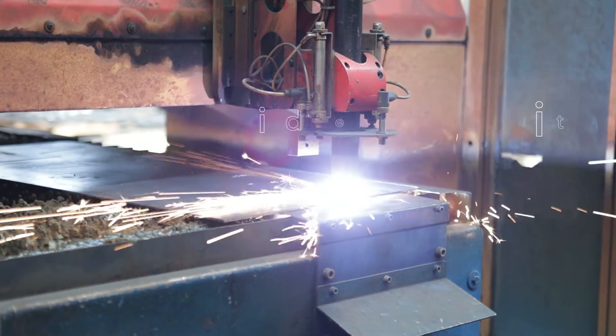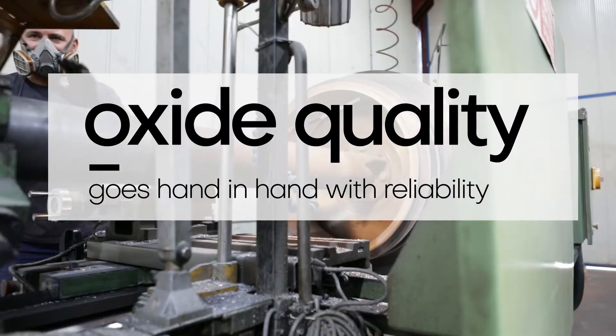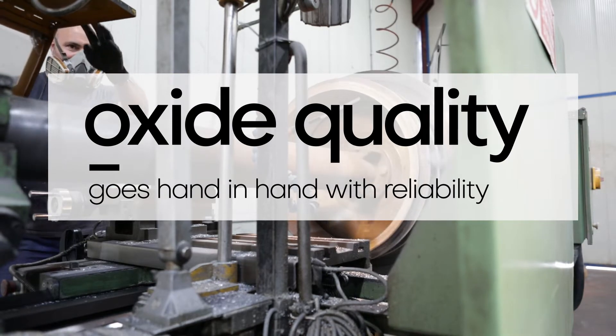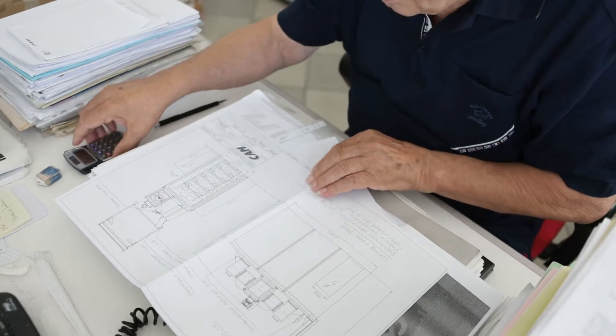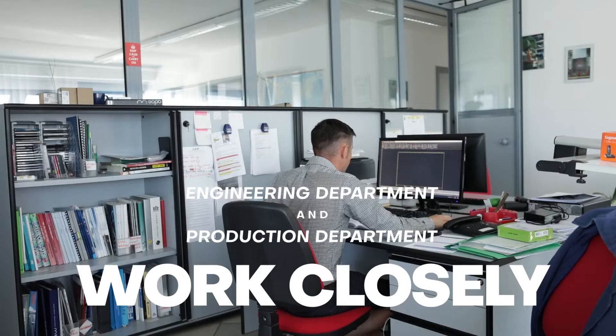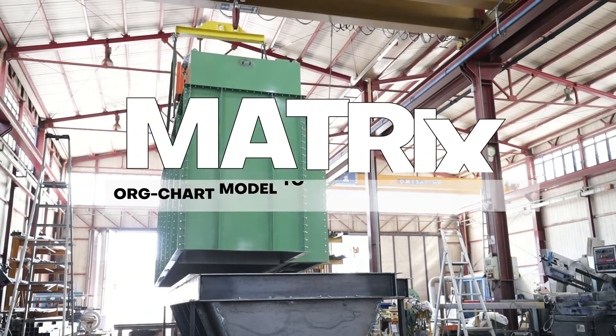Oxide quality must go hand-in-hand with reliability. Being aware of the high rate of operation our mills are usually subjected to in our customers' factories, CAM's engineering department works closely with production to guarantee that the design and construction phases are backed up by an organizational matrix.